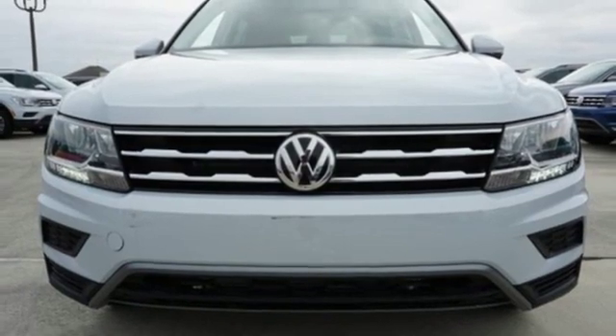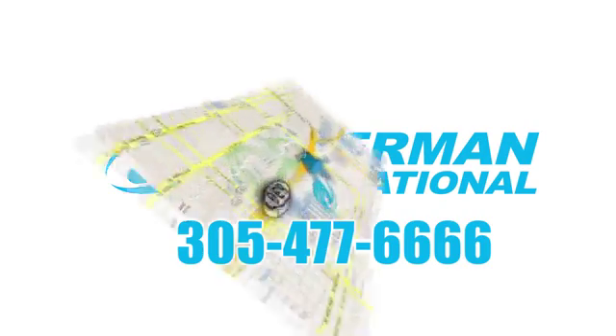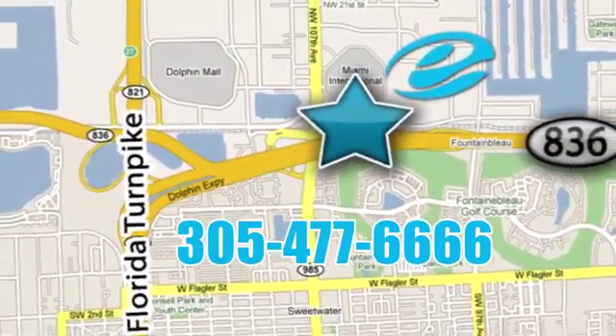Stop in for a test drive and make it yours today. Experience Esserman International today. We're conveniently located off Highway 836 and the Florida Turnpike in Miami.